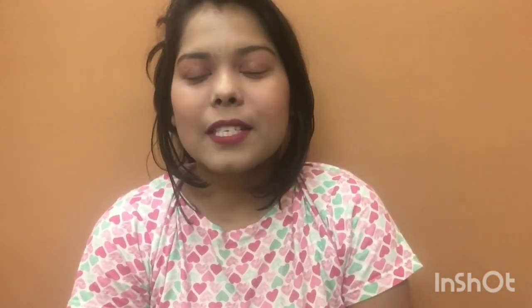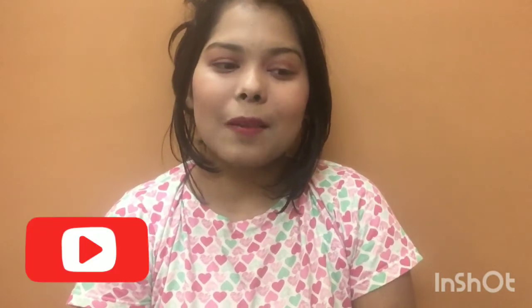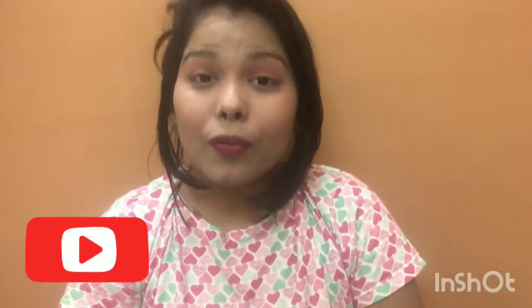That's pretty much it for today's video. I hope you guys liked it. If you did, please give it a big thumbs up, subscribe to my channel, spread love, and don't forget to hit the notification bell icon so you never miss a new video.